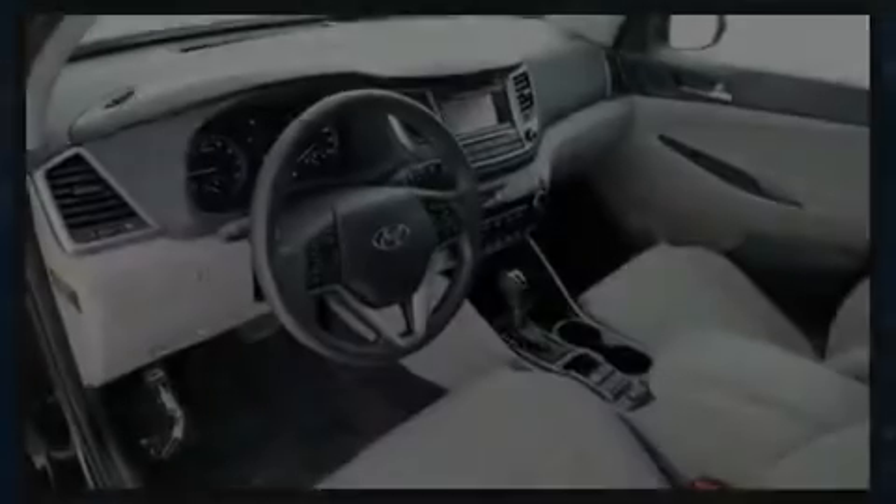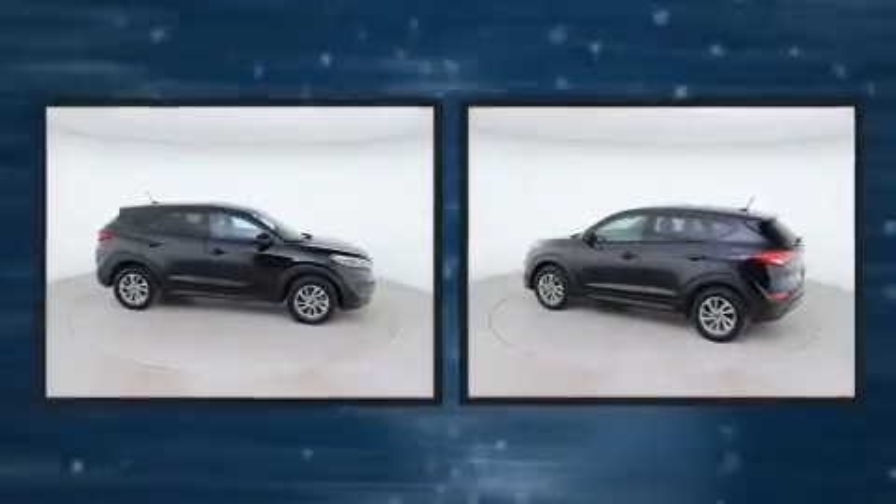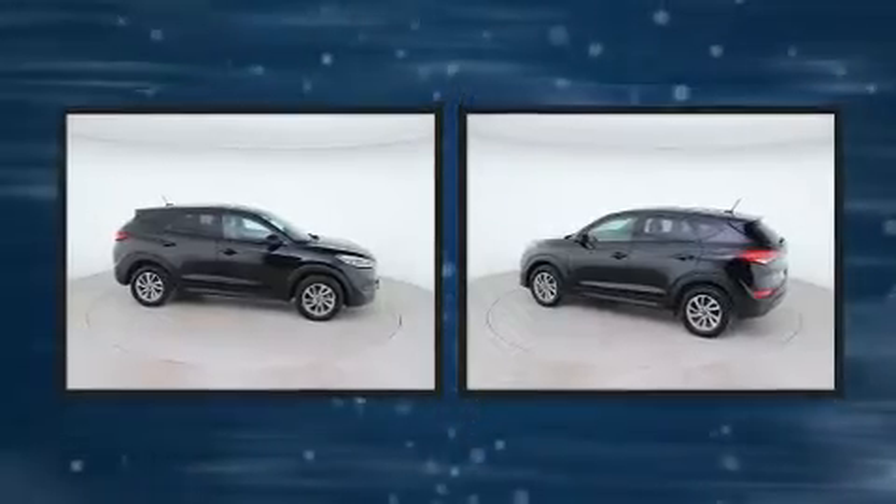Sensibility and practicality define the 2017 Hyundai Tucson. It features a front-wheel drive platform, an automatic transmission, and a 2-liter 4-cylinder engine.